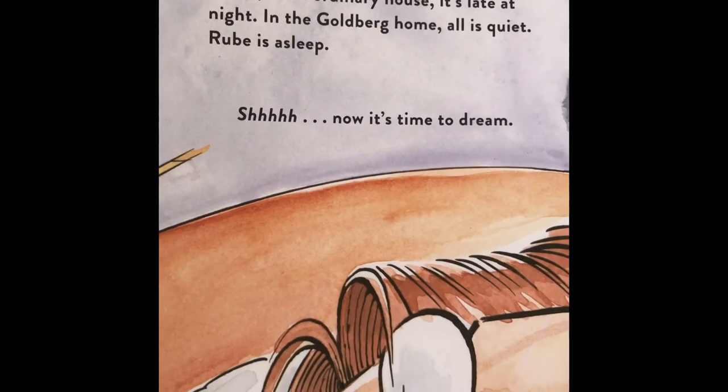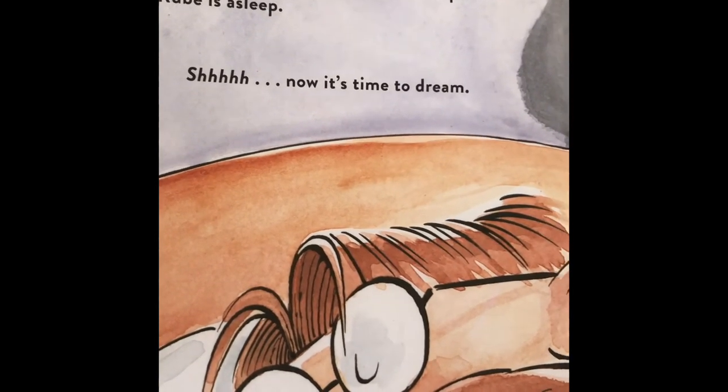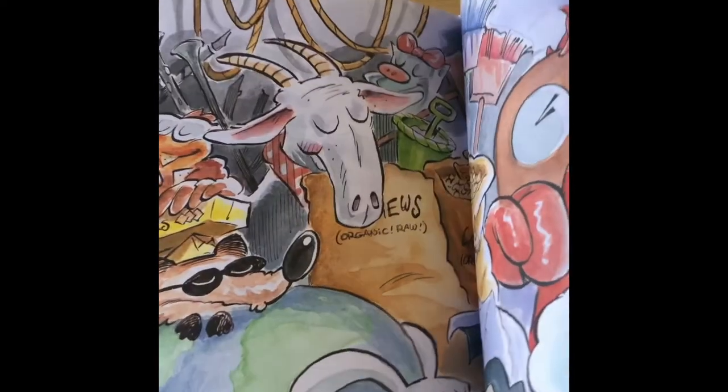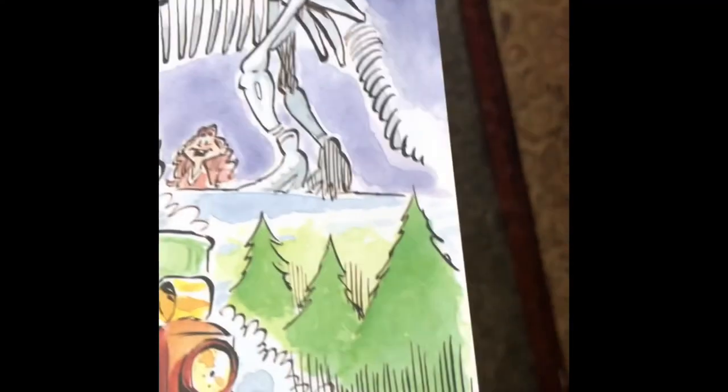After an ordinary day, on an ordinary street, in an ordinary house, it's late at night in the Goldberg home. All is quiet. Rube is asleep. Shh — now it's time to dream. These dreams are very interesting. And that is the end! That was a fun book. Boy, Rube Goldberg is sure a busy boy! So let's answer our riddle — what did the pencil say to the sharpener? Stop going around in circles and get to the point! Get it? Point — if your pencil has a point, it's sharp! I miss you, I love you. I'll see you soon. Bye bye, boys and girls!